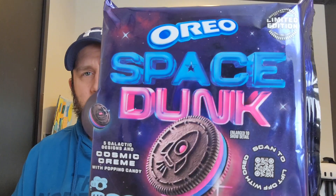Alright, so I got the Oreo Space Ducks, we got five galactic designs on the cookies. We got a cosmic dream with poppin' rock candy inside of it. I'm gonna try to dive in and see if I can find all five of these — a little taste test — and see if it's really poppin' off in your mouth. Love the packaging, by the way.